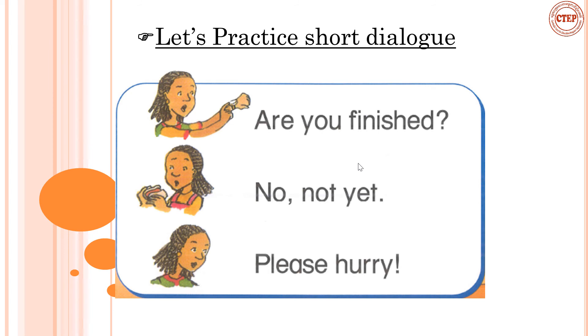This picture is from your textbook. Let's look at it again and repeat after me. Then you can practice with your partner, or with your brother or sister nearby. Are you finished? No, not yet. Please hurry. This is a very short conversation that you can use every day to improve your speaking.